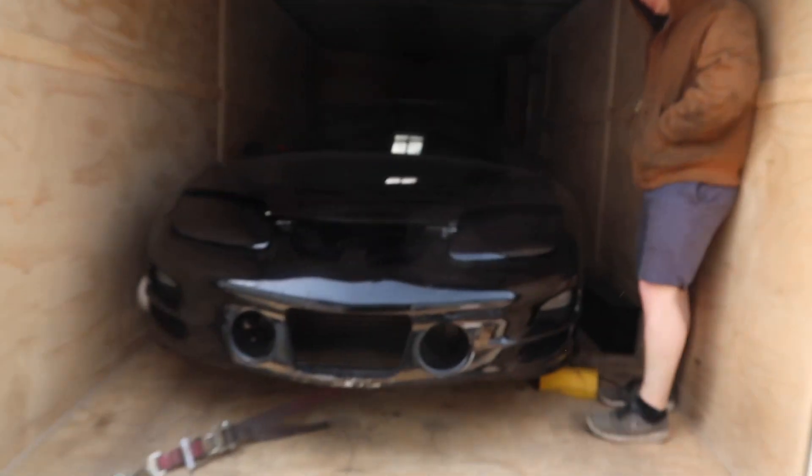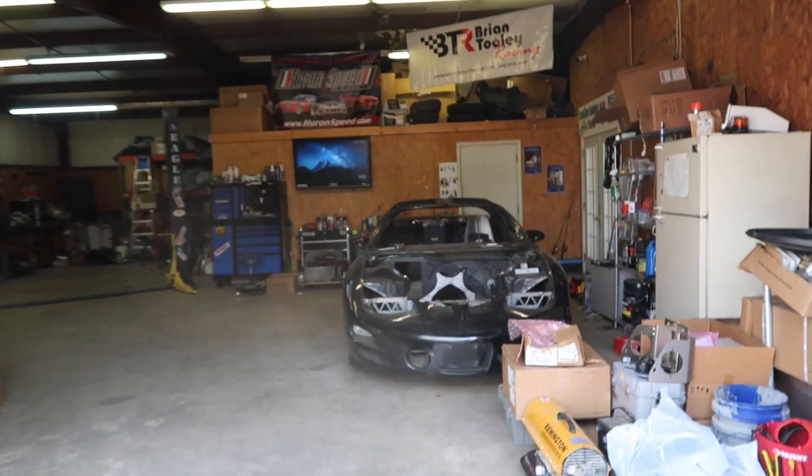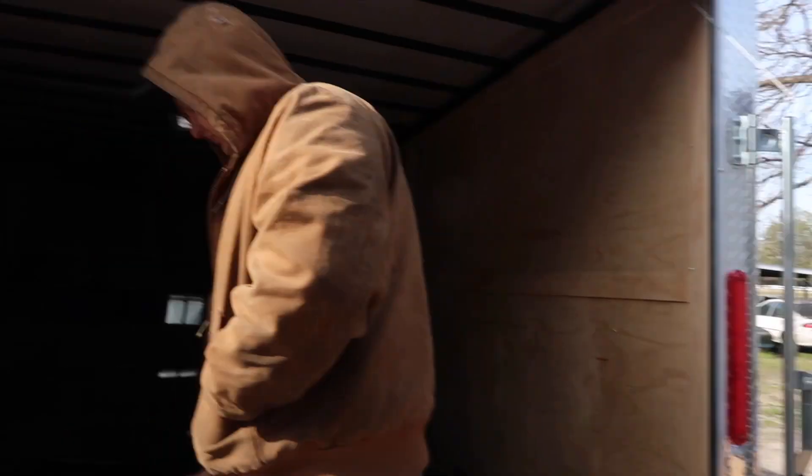We have the Boosted Rooster here ready to go into the shop, and we got the Salty Chicken there on an open lift.